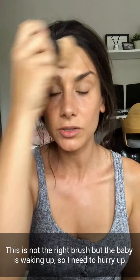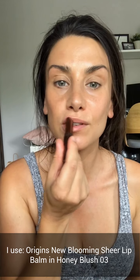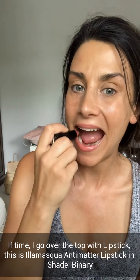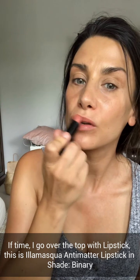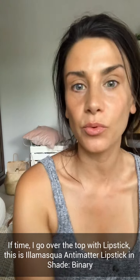This is not the right brush but he's waking up so I need to hurry up. Then just finish with a bit of lipstick — I literally don't even use a lip liner or anything, just shove it on. Okay, quickly before he wakes up — he's up.